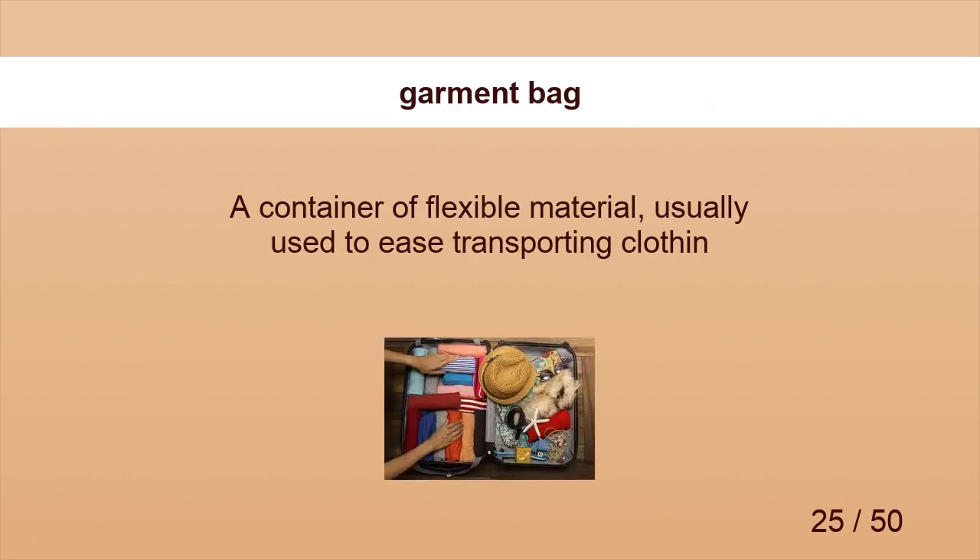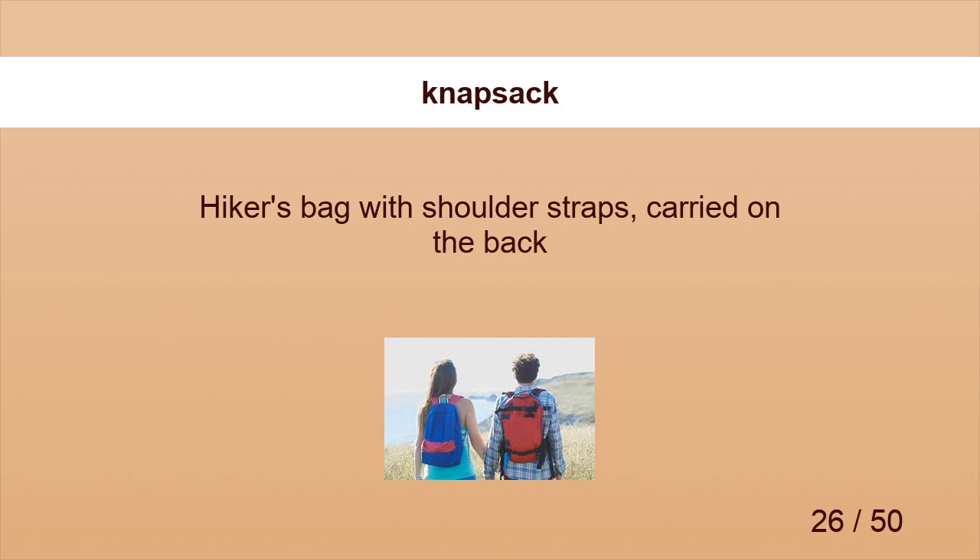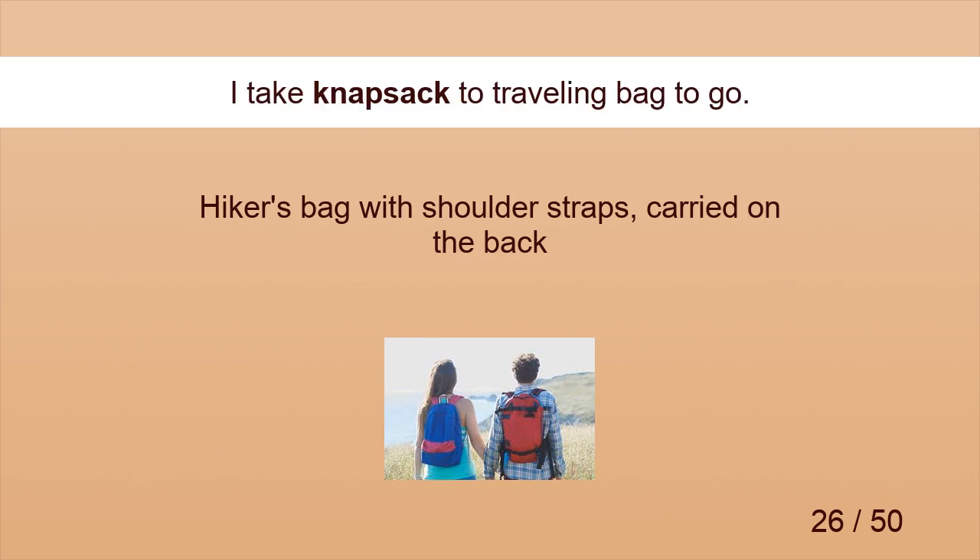Garment Bag. A garment bag protects clothes from dust. Knapsack. I take a knapsack as a traveling bag to go.